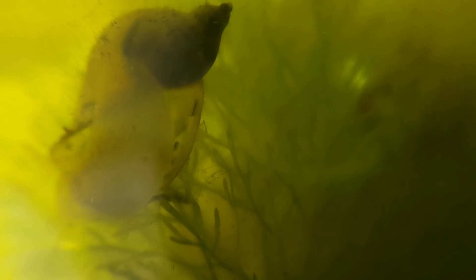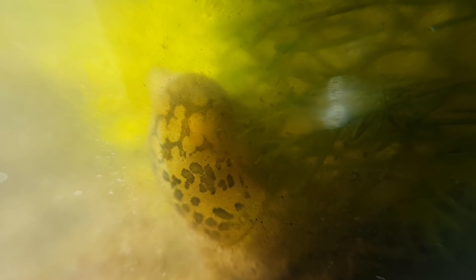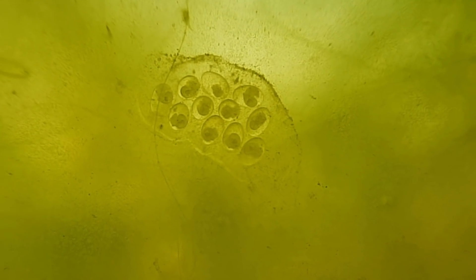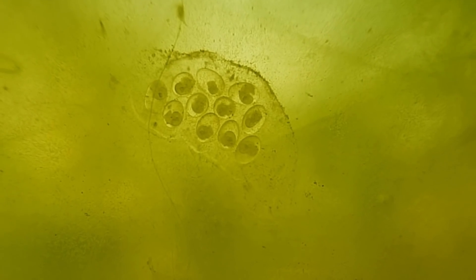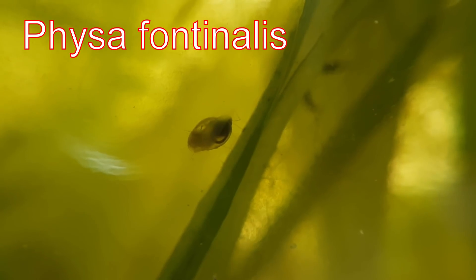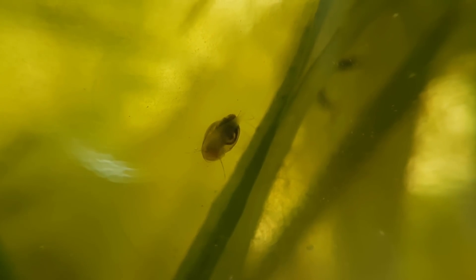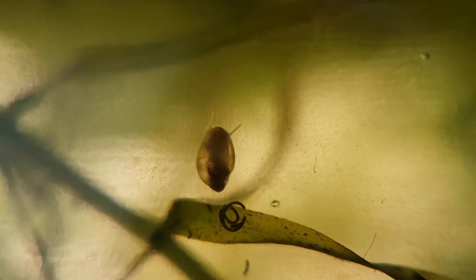This beauty of a beast right here is a Radix ovata. This particular snail has a very neat pattern on its shell — the top half looks brown with yellow spots, and the bottom half is the other way around. This species breathes air and will use the siphon to do so. These are snail eggs — if you look closely, you might be able to see the unborn baby snails moving around in their cells. I think these are bladder snail eggs. Bladder snails — Physa fontinalis — although they aren't the most common species in this jar, they are still present, and I don't see that changing any time soon.